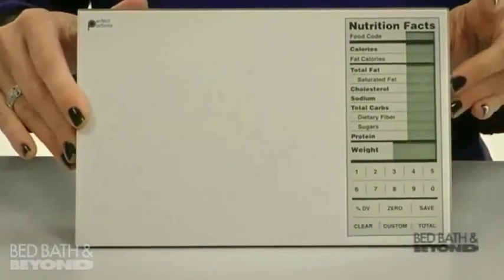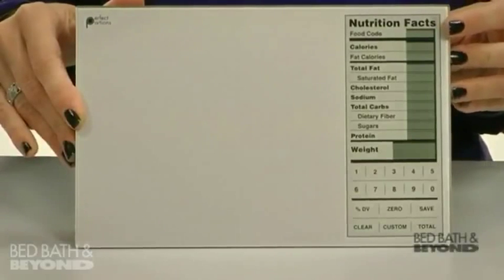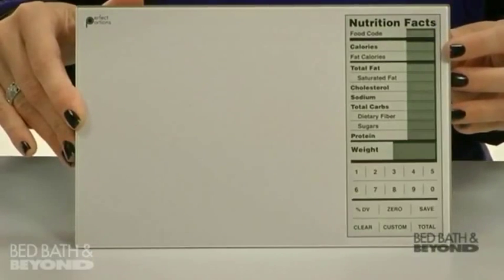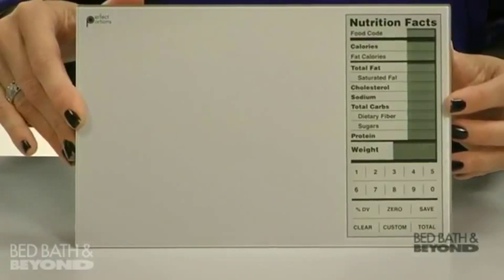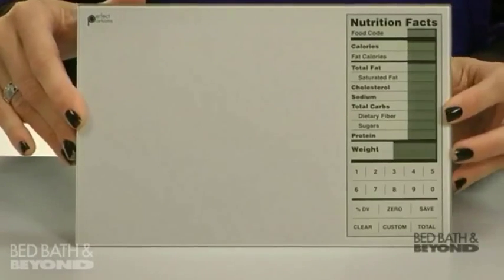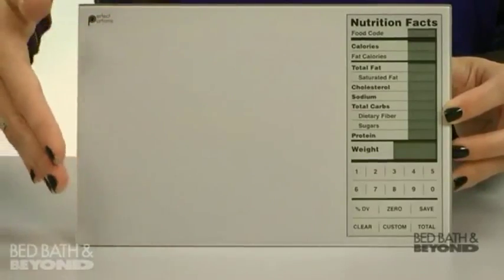It displays easy-to-read nutrition facts adjusted to your portion size. It displays calories, fat calories, total fat, and saturated fat, as well as cholesterol, sodium, carbs, fiber, sugar, and protein. It features an automatic shut-off and has an easy-to-clean, stylish glass design.